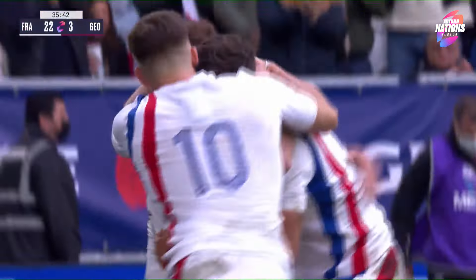So good from set-piece again. Fabian Galtier all over this — with Laurent Labiet.